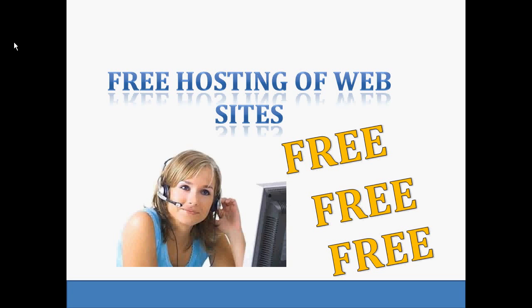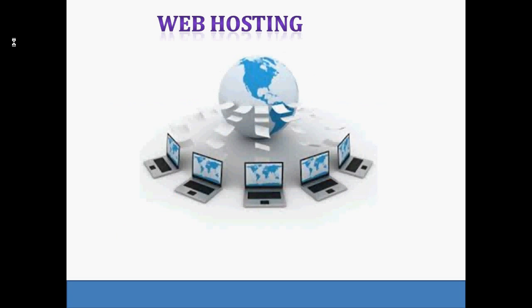Hello, welcome to this discussion about free web hosting. Let us see what web hosting is. Suppose if I have a website — a collection of web pages — I will store these pages somewhere on the internet so that they can be accessed by other people anywhere, anytime. Web hosting is a process of storing website files in high-powered computers called web servers connected to a very fast network.